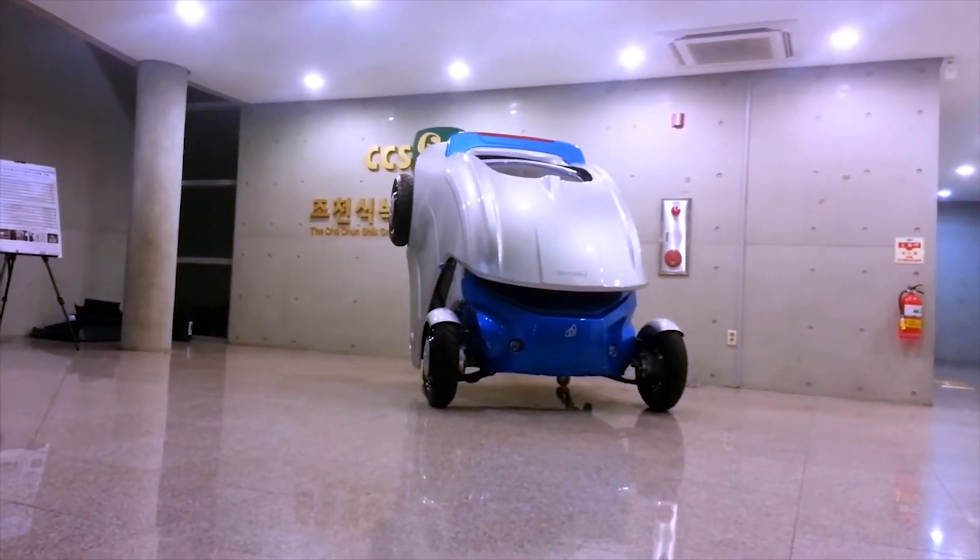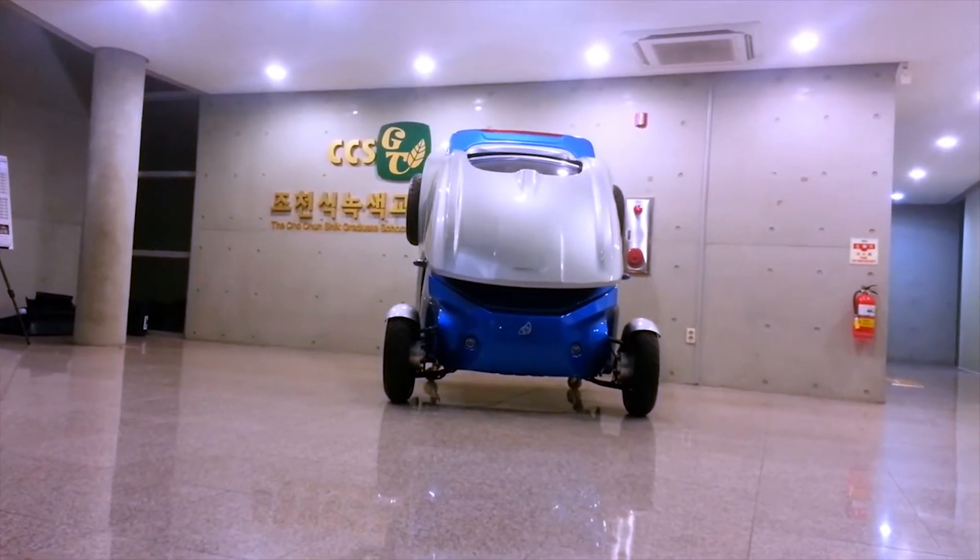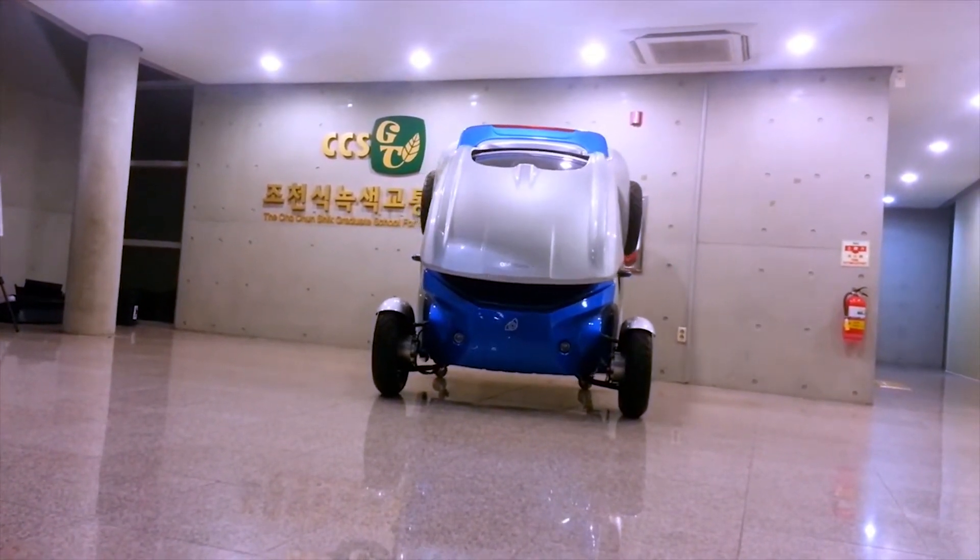According to the geniuses behind the car, it can be parked in any store corner or apartment alley, but sadly it is not street-legal and may not make it to production.